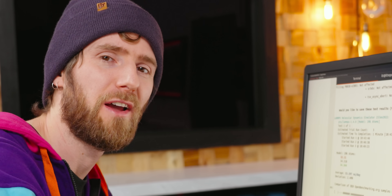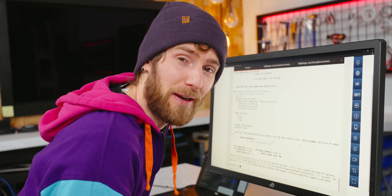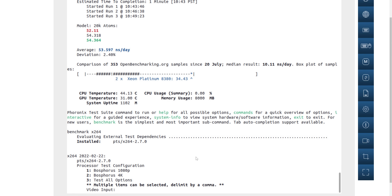One record is not enough for us. That's why we installed Ubuntu and fired up the Phoronix test suite, where we'll be benchmarking. Let's start with x264 Bosphorus 4K.